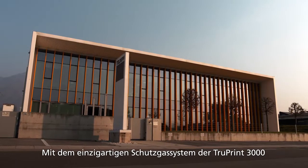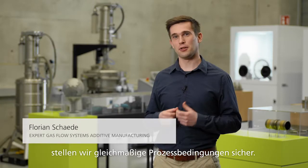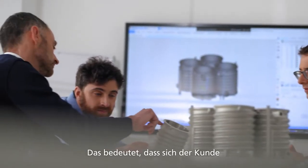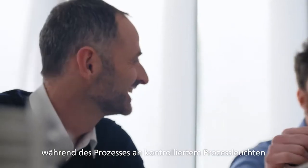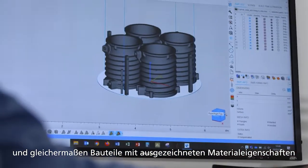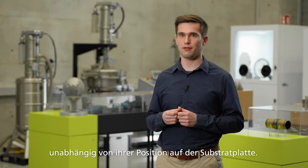With the unique gas flux system of the TruePrint 3000 we assure uniform process conditions. This means that you as a customer will enjoy a consistent plume and better radiation during the process, but also will get parts with great material characteristics no matter where you have built it on the platform.